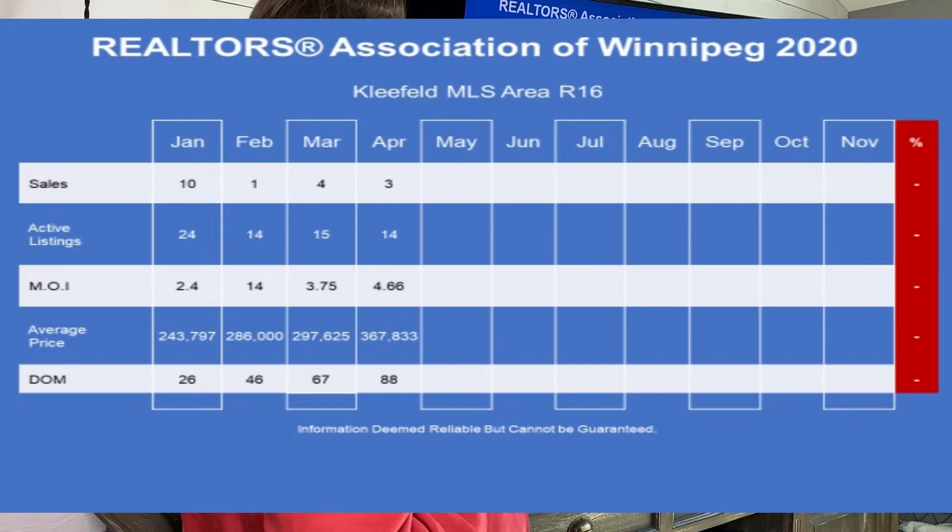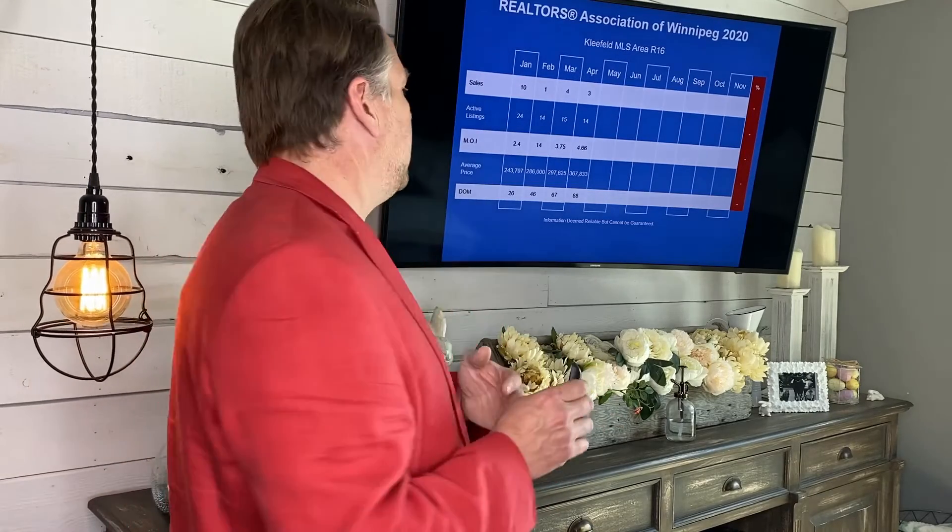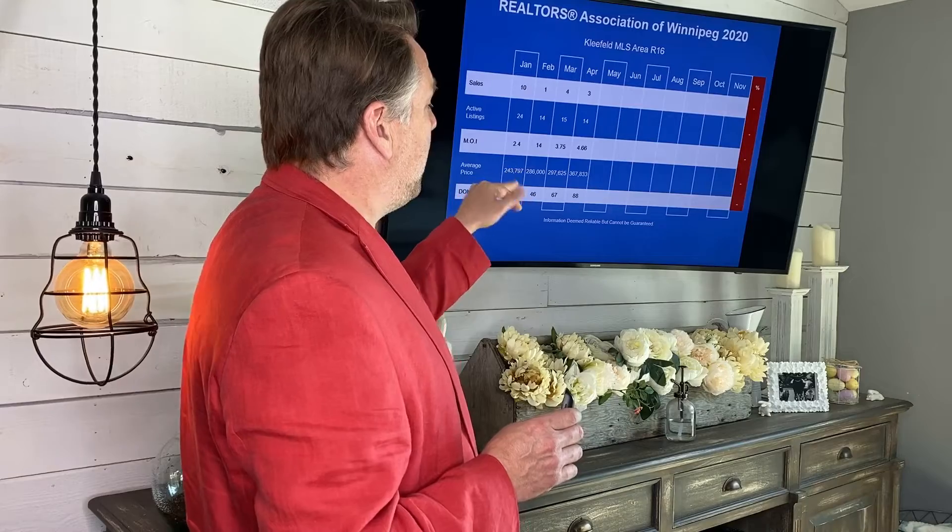Average selling price jumped way up. Average selling prices in March were $297,000, and jumped up to $367,000 in April. The reason for that is two houses sold over the $400,000 mark — one at $434,000 and one at approximately $409,000. That will really bring up your average selling price when you're only showing three houses.